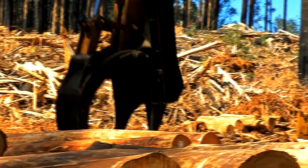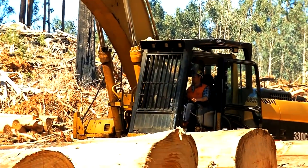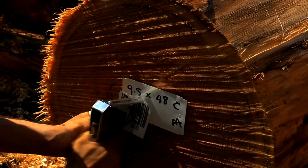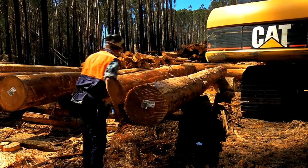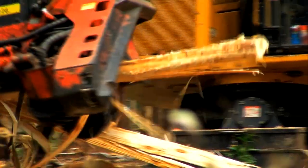Welcome back to Going Bush and the changes technology is having on the way forestry and the timber industry works. One of the most recent advances is the rollout of CENGIA, a computerised inventory management system used in Victoria's native forests. But even in the front line harvest operation, the pace of change is hectic.